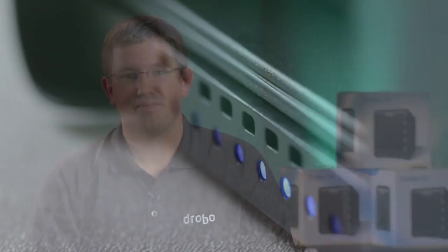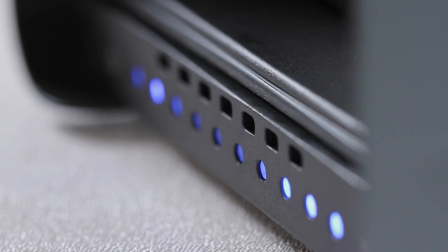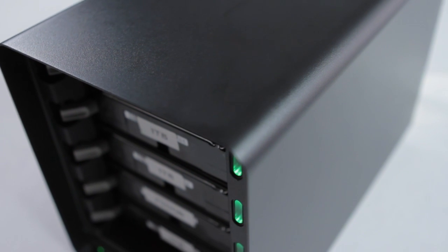If you happen to have a situation where you lose power, the Drobo 5N includes a battery that protects the contents of memory during this unfortunate event. When the Drobo then turns back on, it returns itself to the state it was in before the event occurred.